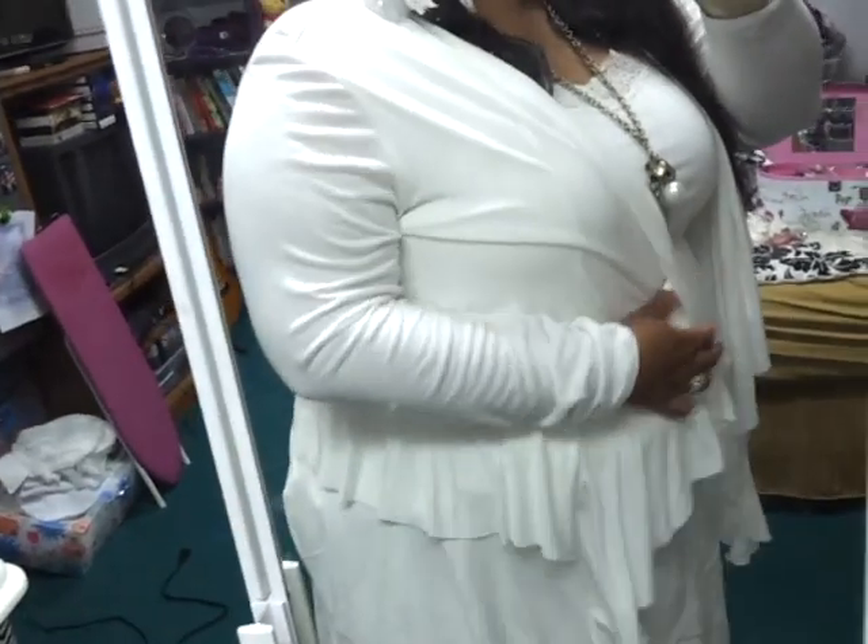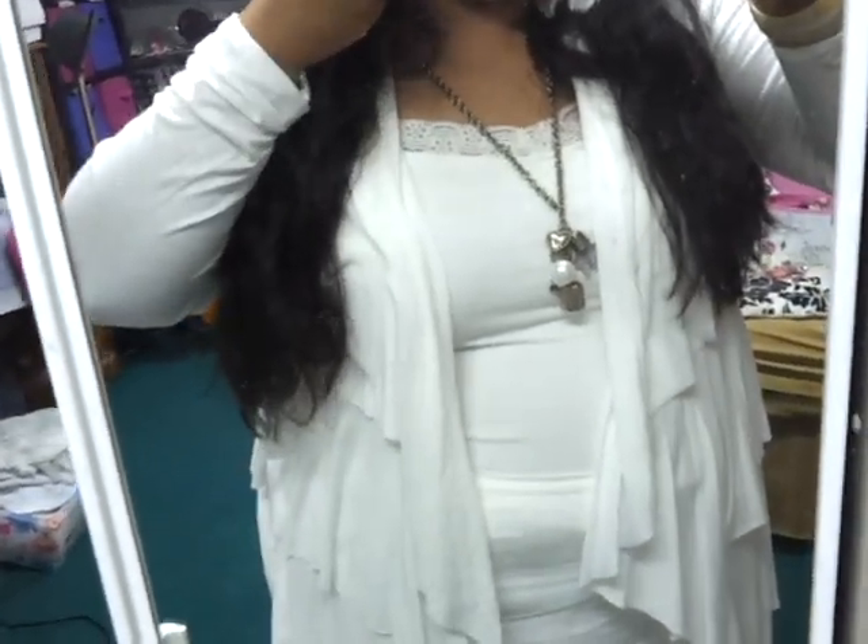And then this top is from Macy's, by the brand AB Studio. I think it was in the plus size section — actually, no. You know where I found it? Macy's, in the petite section. This is a petite extra large. So there you have it.